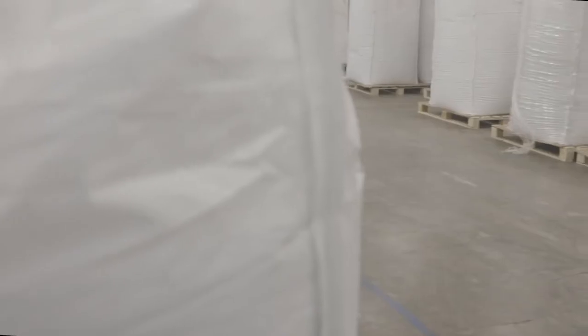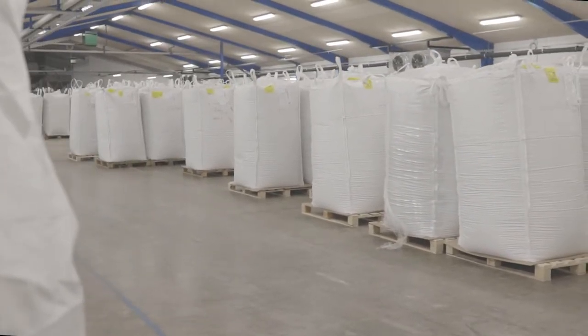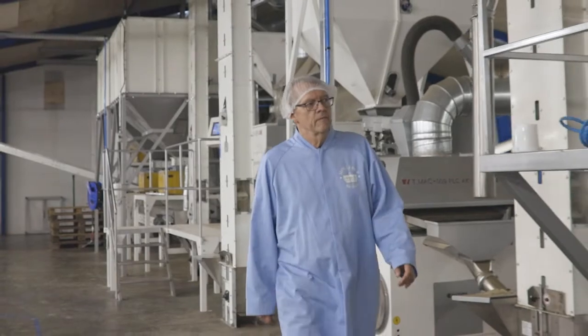After this, the whole clean seeds can be packed into large bags, or moved on to the next phase where we de-hull the seeds, toast them, or make hemp flour.